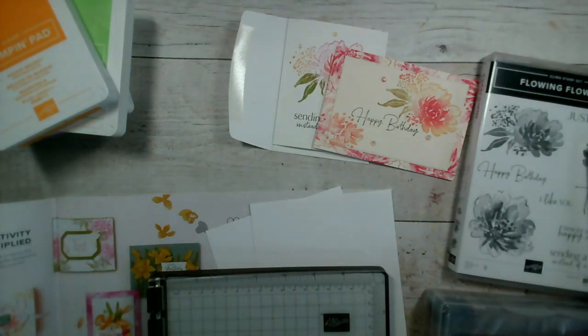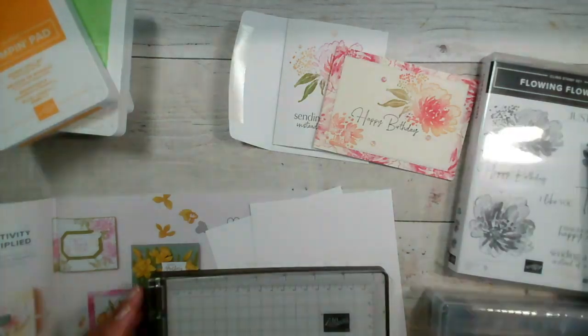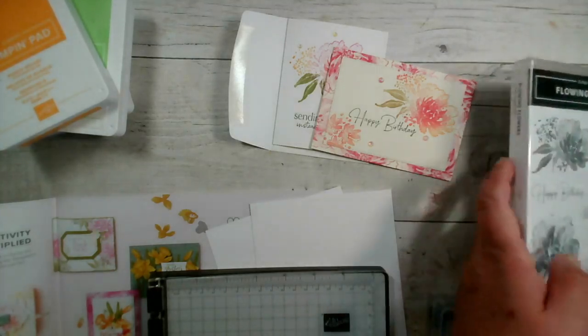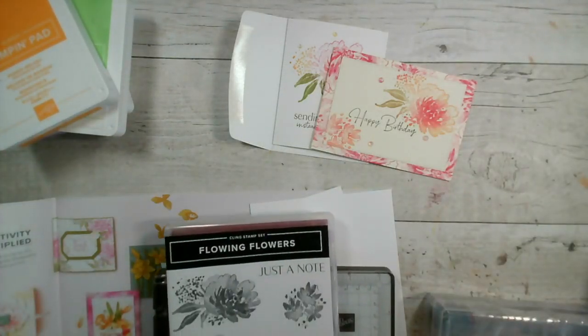Good morning and welcome to our Facebook Live. It is Wednesday the 1st of June 2022. My name's Jenny McCormack from Gemini Crafts. I'm an independent Stampin' Up demonstrator and I'm based in the market town of Brackley, which is in Northamptonshire in the UK.